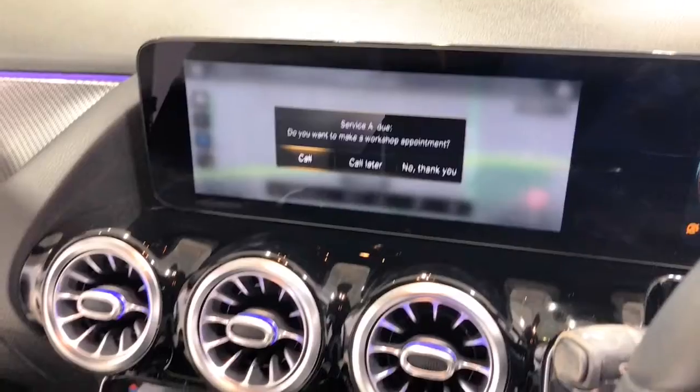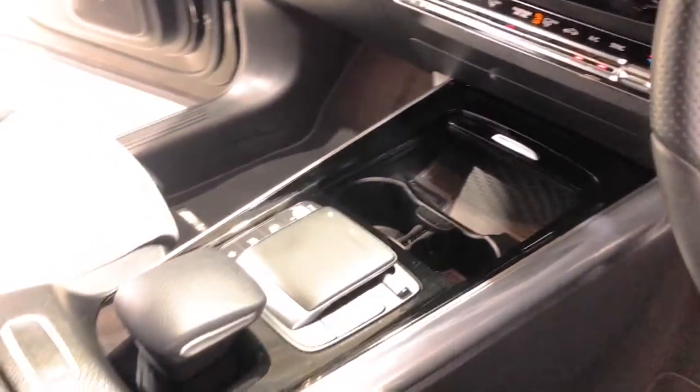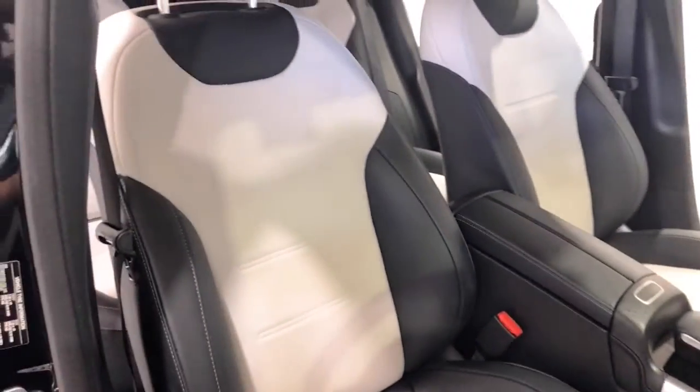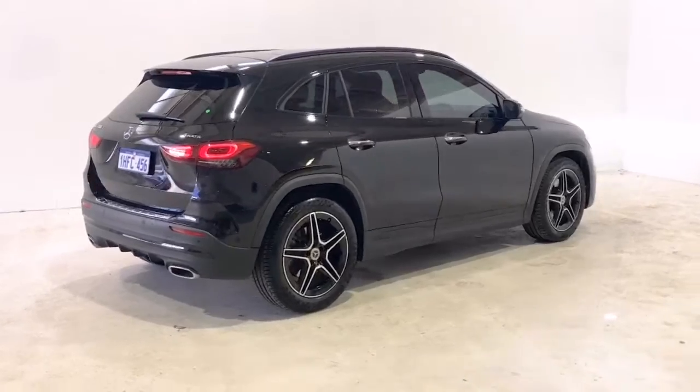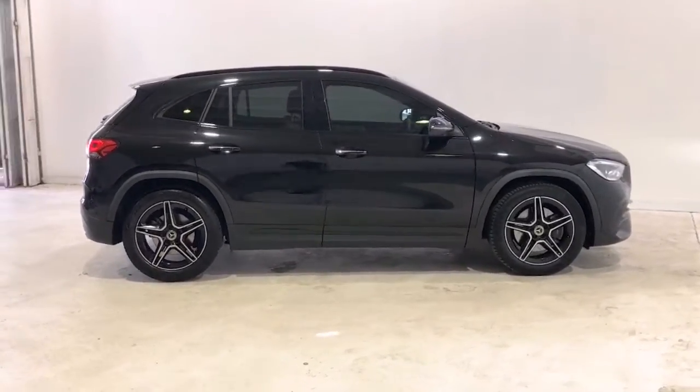Further features include: adaptive high-beam assist, wireless device charger, navigation system hard disk, interior lighting pack, semi-autonomous emergency braking, Bluetooth connectivity, pelvis side airbags, driver lumbar support, 19-inch alloy wheels, and multimedia interface.